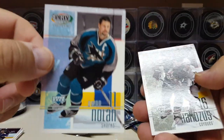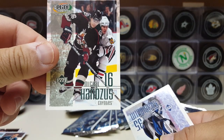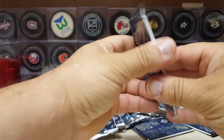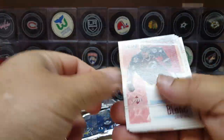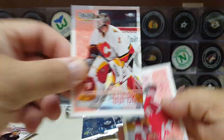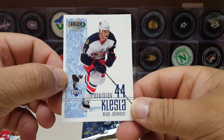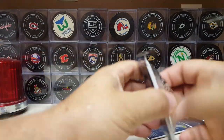We got Dougie Weight, Owen Nolan, Mike Haydo from the Coyotes, Nikolai Khabibulin, Danny Heatley. Rob Blake again — we got a double already. Jocelyn Thibault, Roman Turek — I remember him — Brendan Shanahan, and a rookie: Radoslav Suchy. I'm not sure who this guy is.